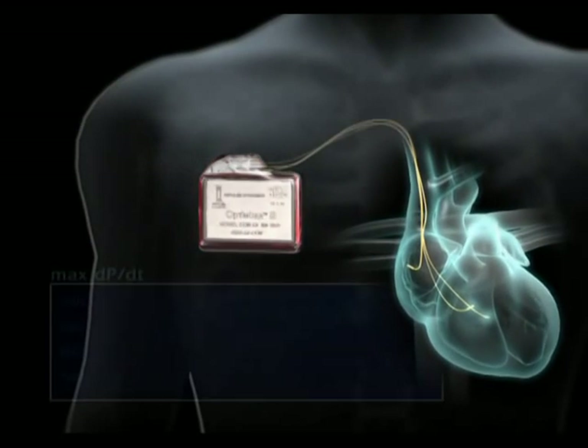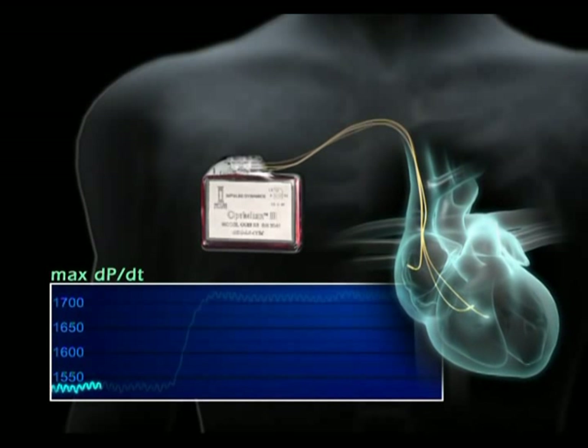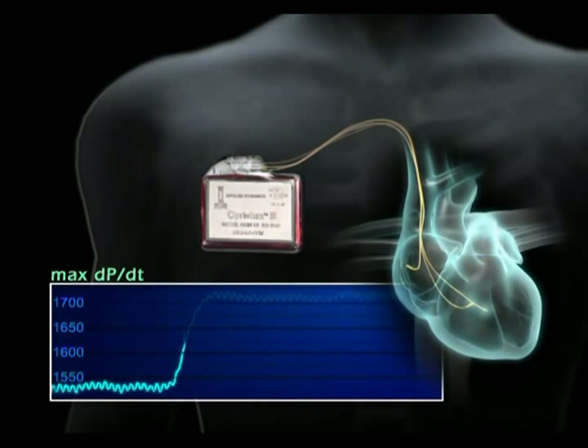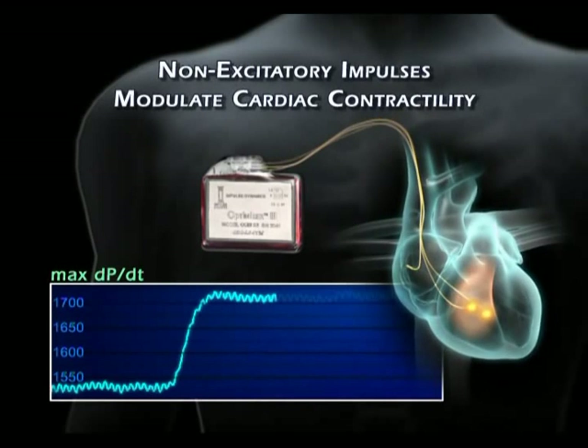In contrast to pacemakers and implantable defibrillators that maintain normal heart rhythm, the Optimizer system is intended to enhance the strength of the heartbeat. Hemodynamic measurements show the effect of these non-excitatory impulses on cardiac function.